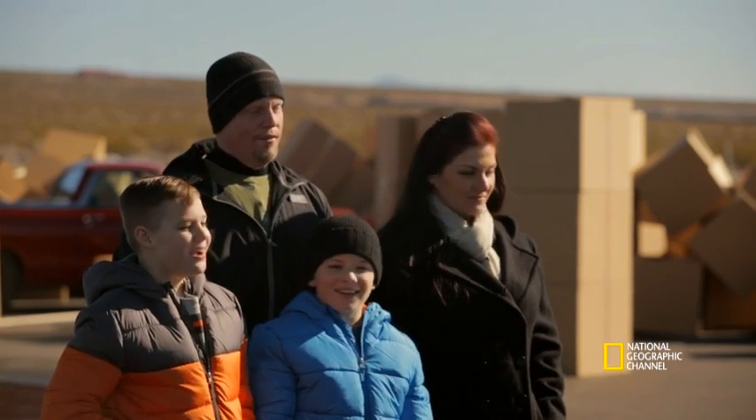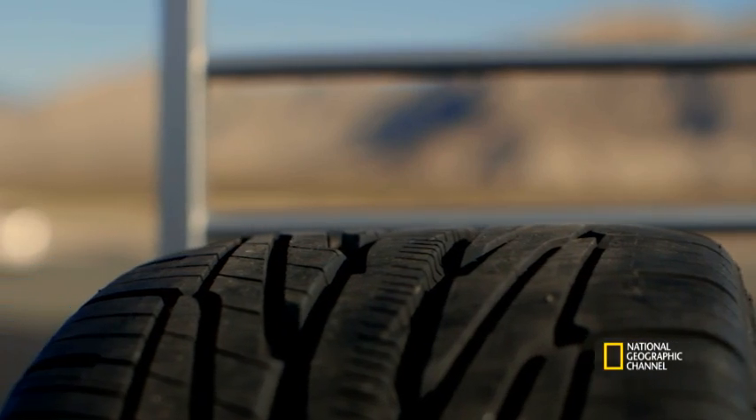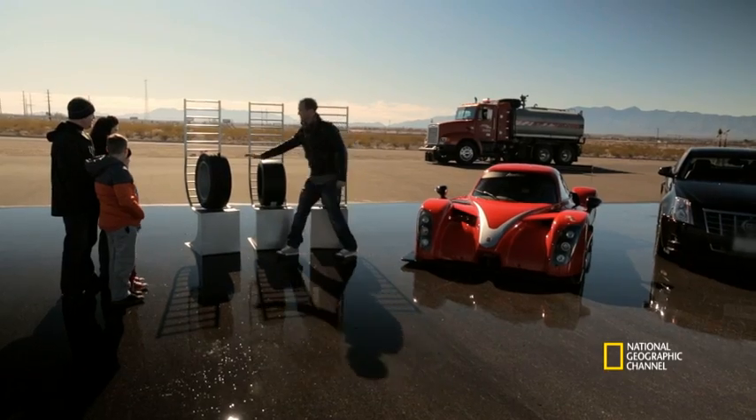I think the new tyre because it gets more traction because it's newer. Check you out with the word traction in there. So you're saying this one is newer, more traction, stop the car quicker than any of the other two? Yeah.